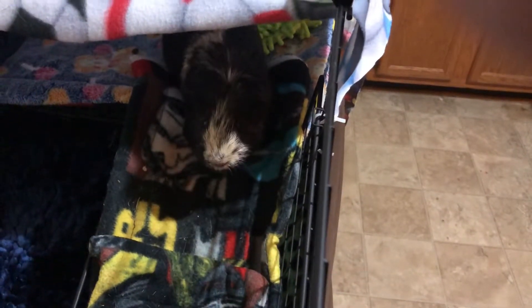This is his top bunk with his little ramp. Come on, Pupu — he's a little ram. He's a little stubborn about coming down.